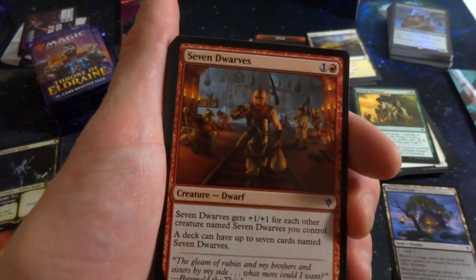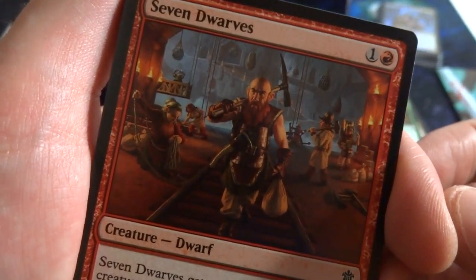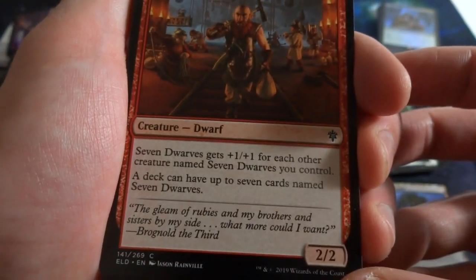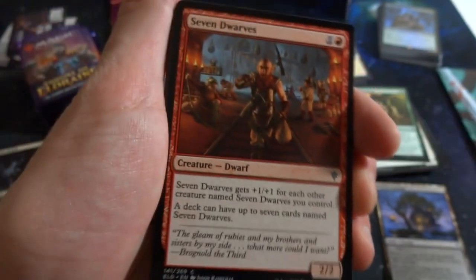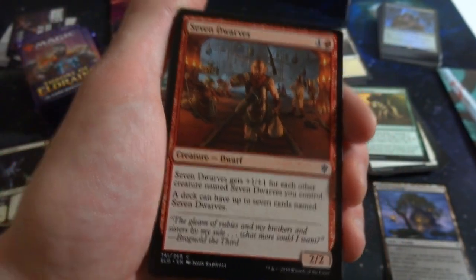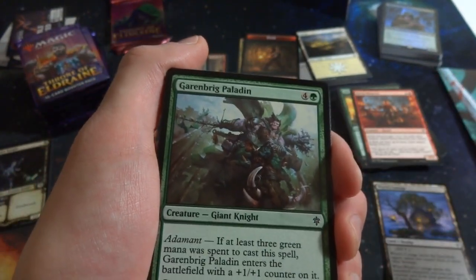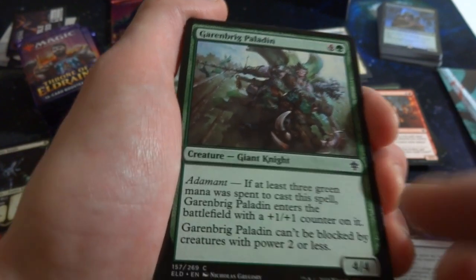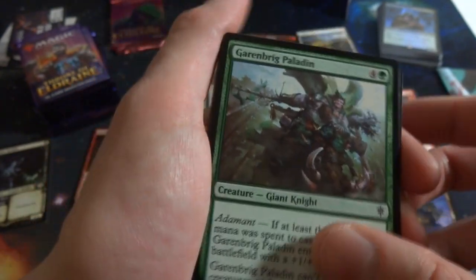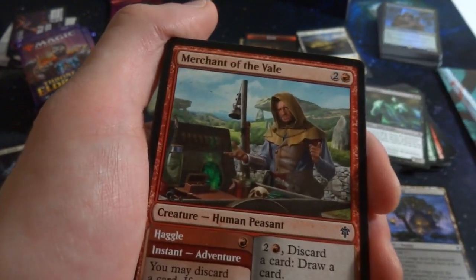Opening pack five! Got Seven Dwarves — definitely Snow White and the Seven Dwarfs, but much meaner, working in a mine. One red: Seven Dwarves gets +1/+1 for each other card named Seven Dwarves you control. And a deck can have up to seven cards named Seven Dwarves! So you can have seven of these in your deck, and if you get them all on the battlefield they're absolutely huge. Also got Garenbrig Carver: four green, giant knight — if at least three green mana was spent, enters with a +1/+1 counter and can't be blocked by creatures with power two or less.